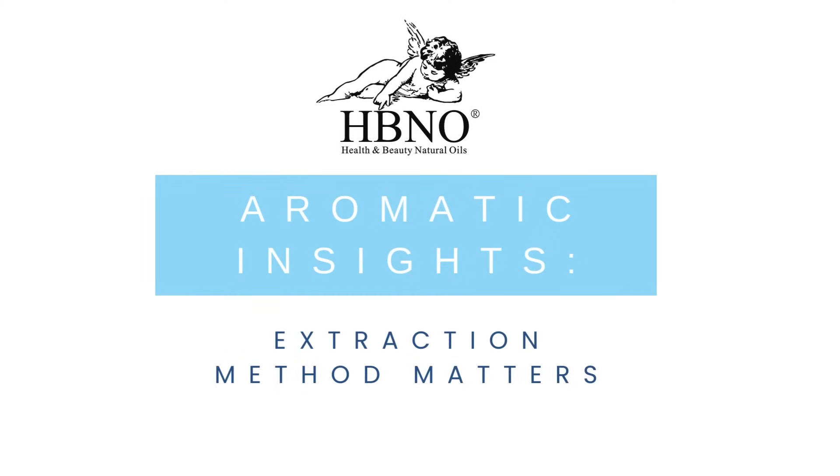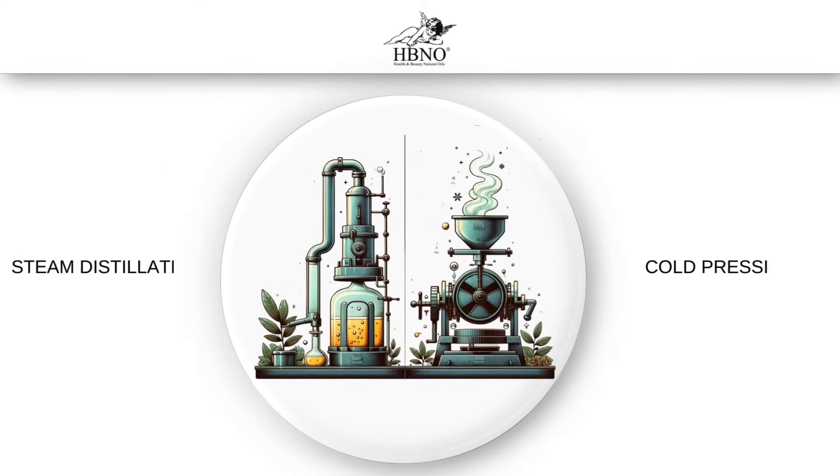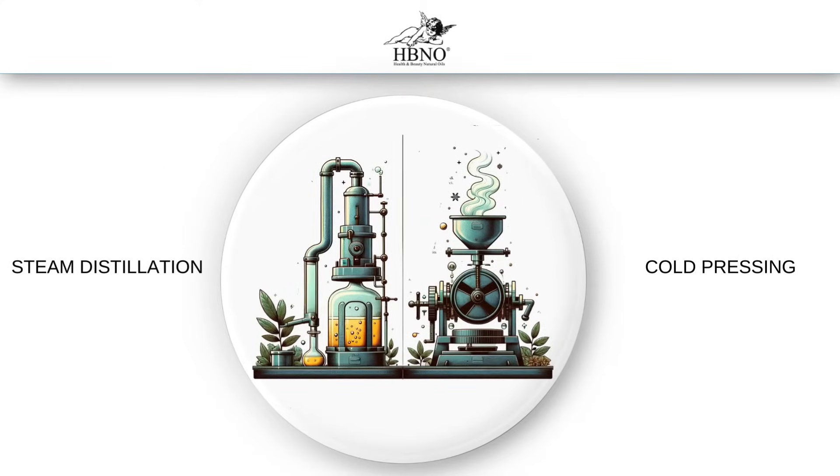In the quest for excellence, businesses must choose their extraction methods wisely. Today, we delve into steam distillation and cold press extraction, two pivotal techniques that can define the trajectory of your product line.